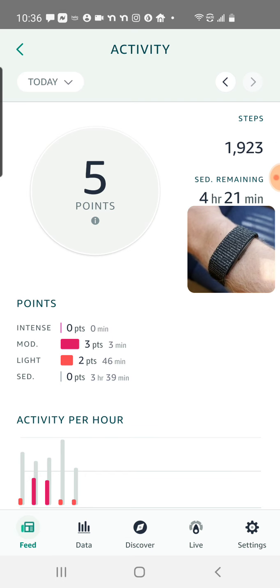It looks at steps, but it also looks at the overall intensity of your movements throughout the day, whether that's taking the stairs instead of the elevator, doing a formal workout, or even just not sitting in your chair. So you can see so far today, I've had three points of moderate exercise, two points of light exercise, and no intense exercise.